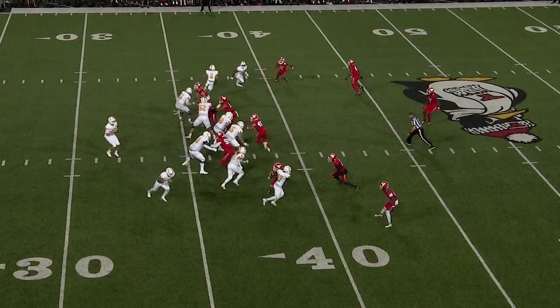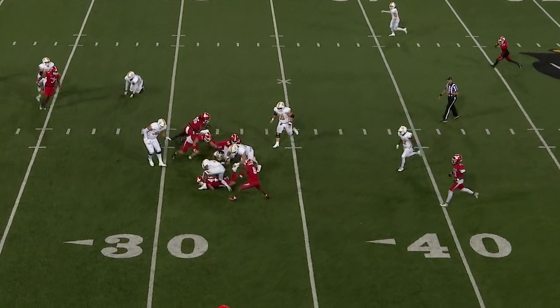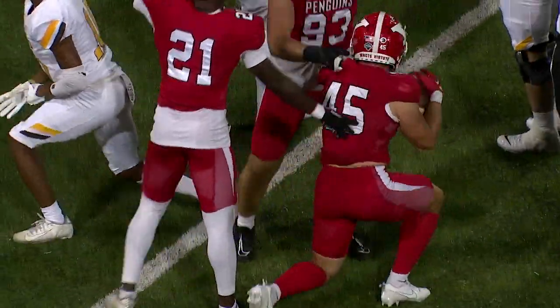A man in motion. Penguins bring her back to throw. Pressure coming — fumble. Ball's loose, and the Penguins fall on it. Devon Johnson's got it for the Penguins, and YSU forces the turnover and they will take it.